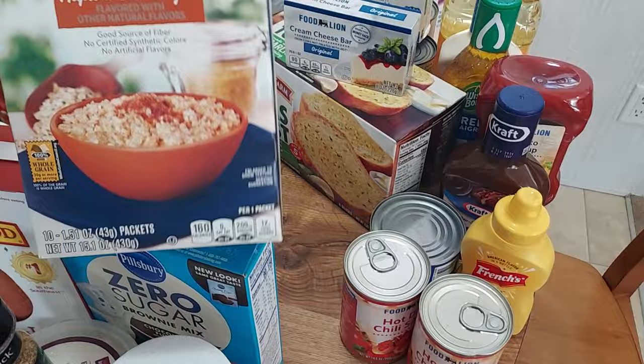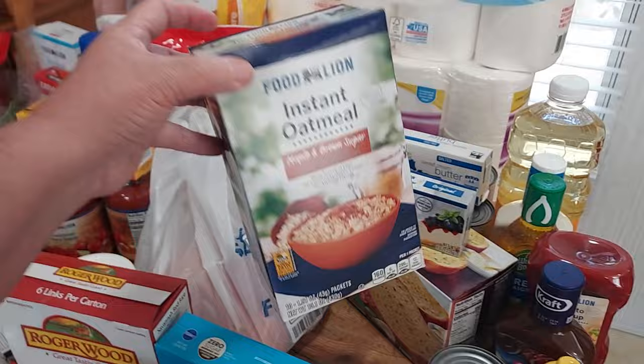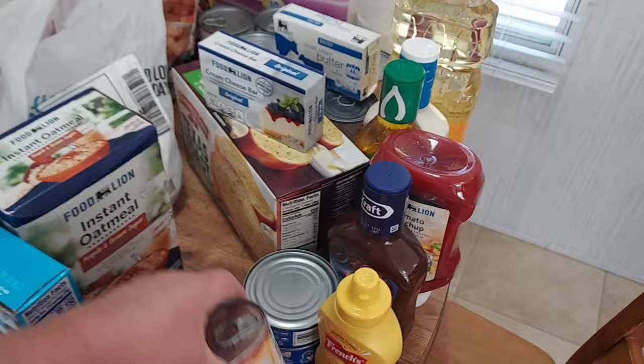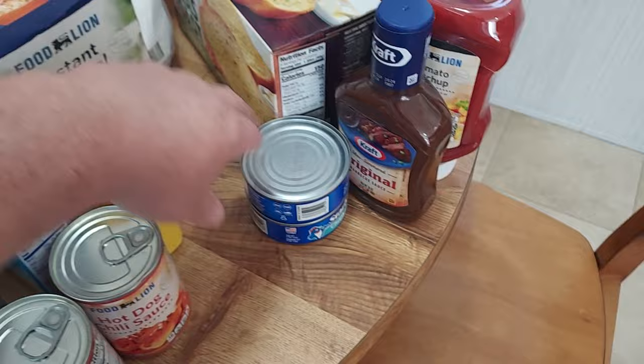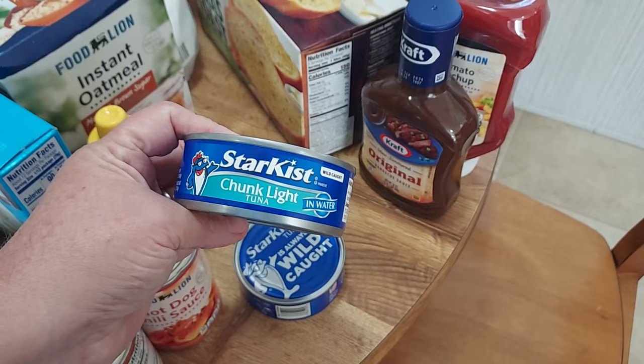I picked up a box of Food Lion instant oatmeal maple and brown sugar — I've just been craving oatmeal for some reason. I got two cans of Food Lion hot dog chili sauce, a little 8-ounce bottle of French's yellow mustard, and two cans of StarKist chunk light tuna.